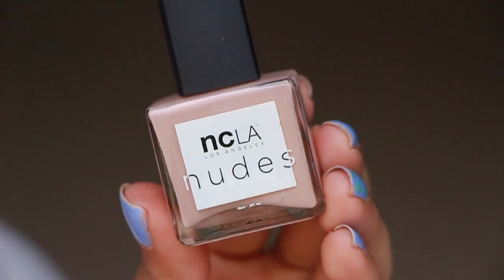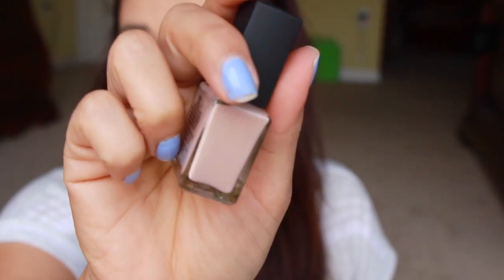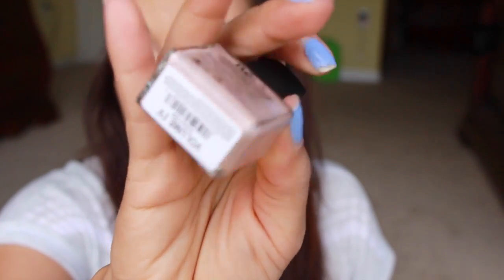Lastly in here we have a nail polish. This is $16, from NCLA Nail Lacquer, and this one is in Volume 4. I'm gonna paint my nails with this today — I need to do my nails. Can you tell they're chipped up all over the place? I'm going to try out this nude color today.